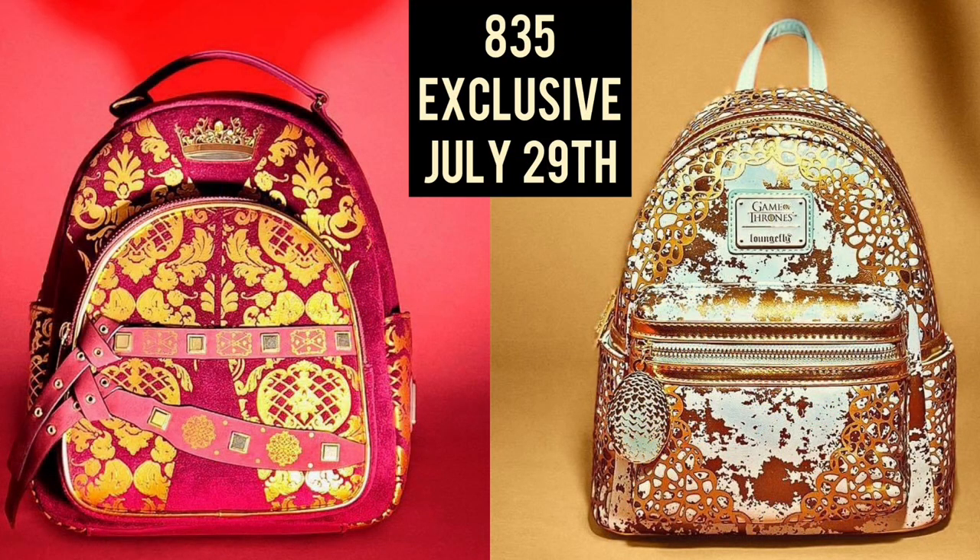The last one we have for this week: 835 will have these two exclusives on their website Friday, July 29th. The only thing is I do not have the release time — I went on Instagram and Facebook and cannot find the time for these bags at all. So if you all have that information, please drop it down below in the comment section. These two are the Game of Thrones bags. I love that gold one with that hint of blue — that bag is fire! I'm thinking about it. The red one has that velvet look, not so much my taste. Once again, if you have the time please put it down below.